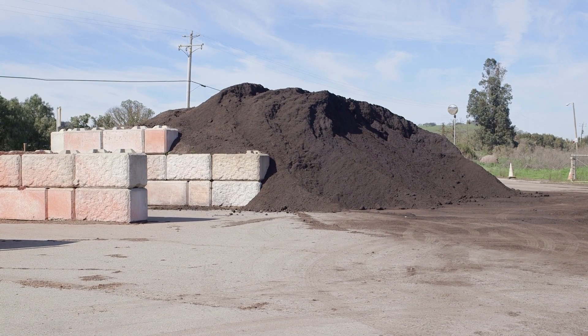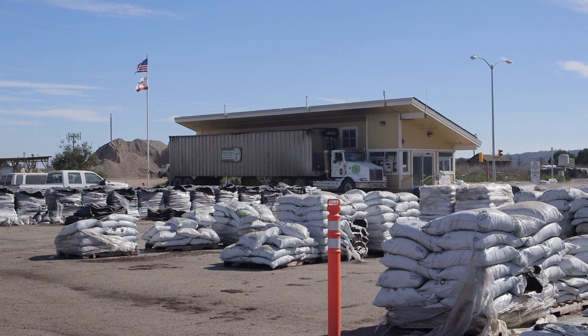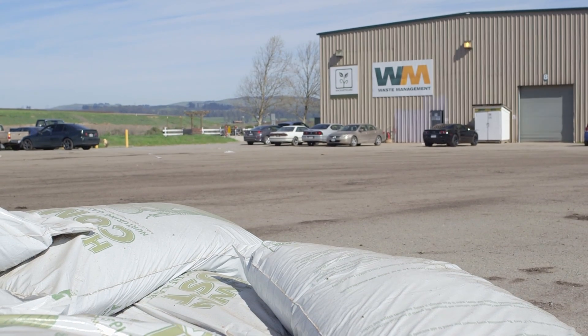We sell the compost to vineyards, farmers, and other landscaping centers. Anybody can come here to purchase it.